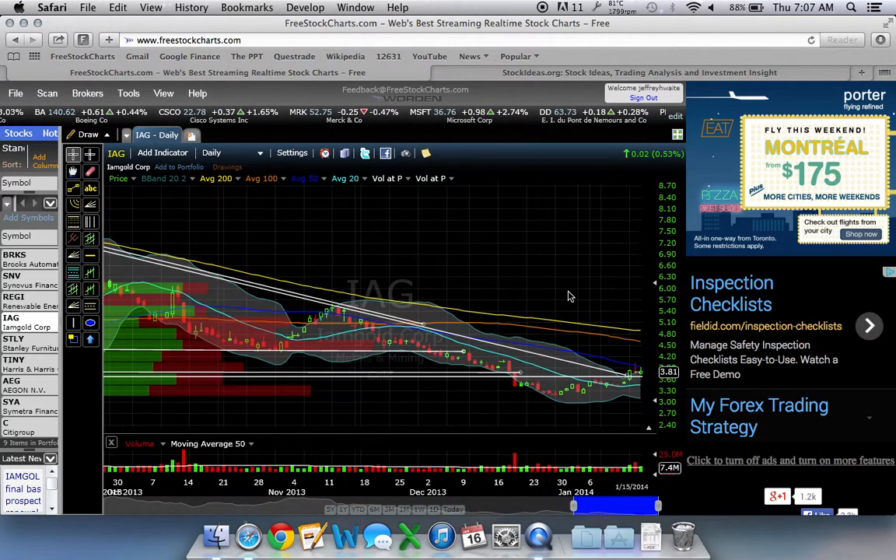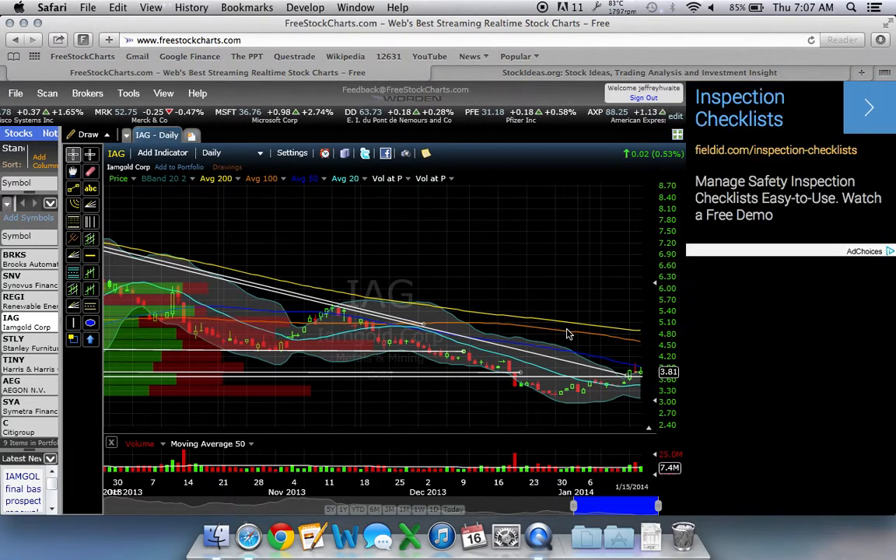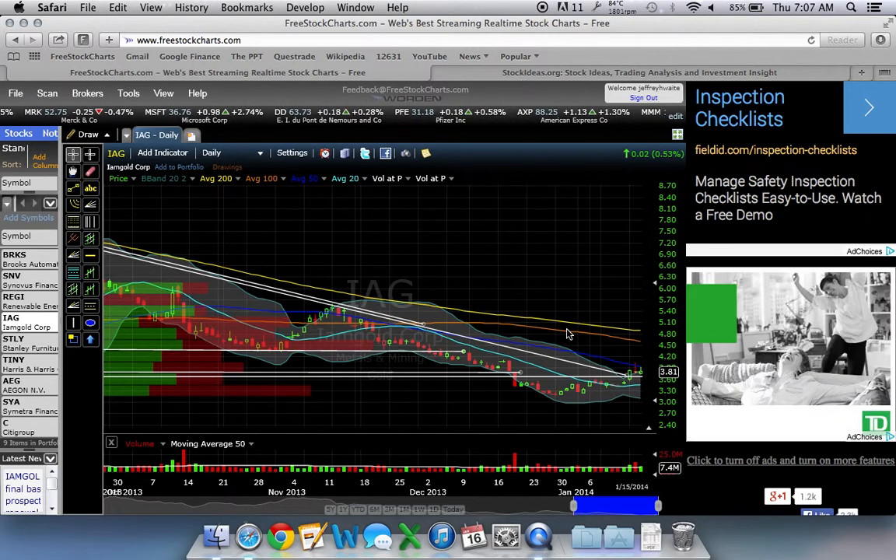If you zoom in a little bit, you can start to see that the 20-day moving average is starting to flatten out, and the 50-day moving average is acting as a bit of resistance right now, but may slope upwards too. The point is, you can tell that the trend is not that strong here because the moving averages are not aligned — or they're aligned downwards and they're starting to diverge a little bit.